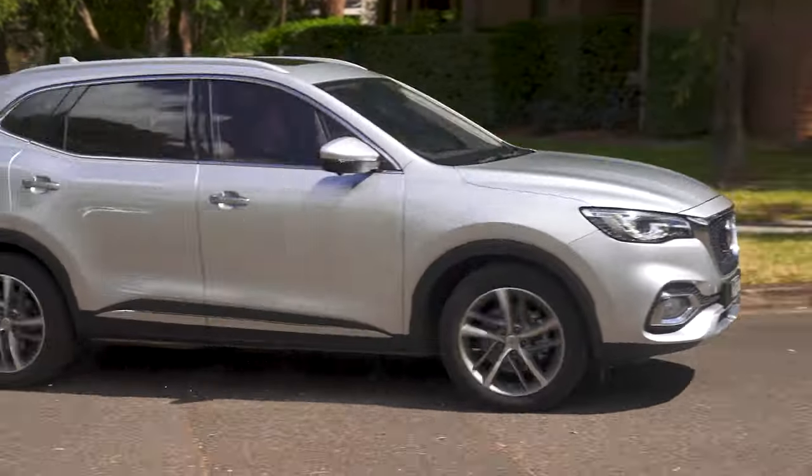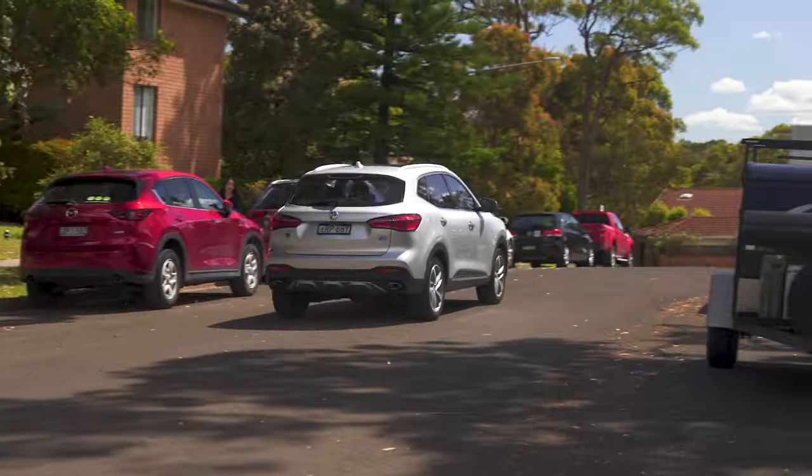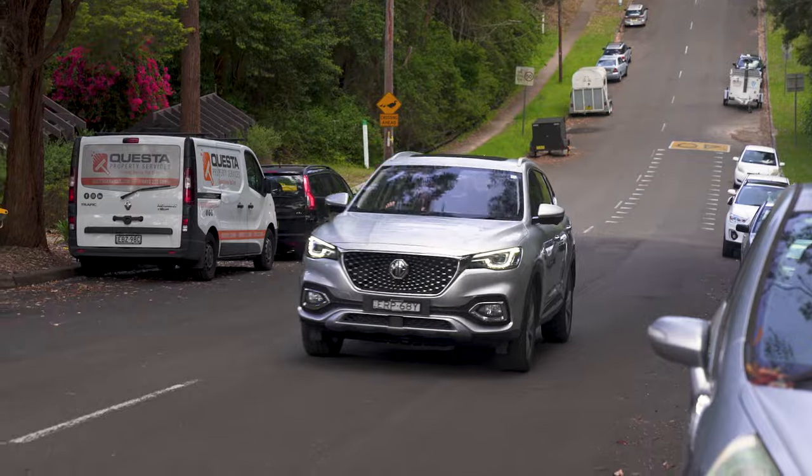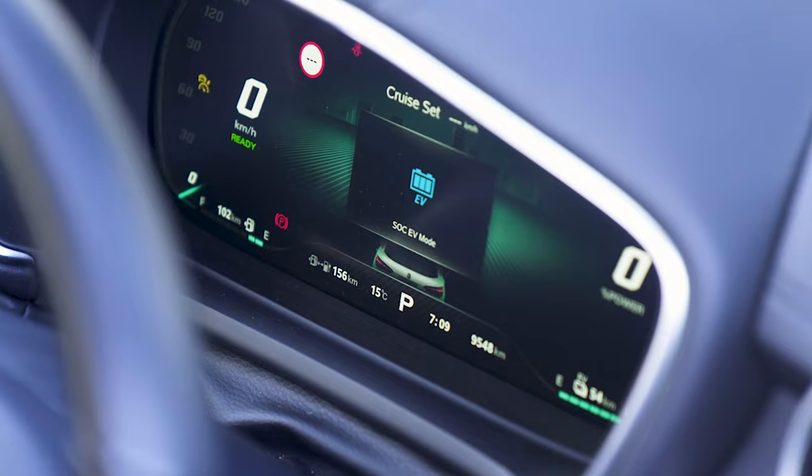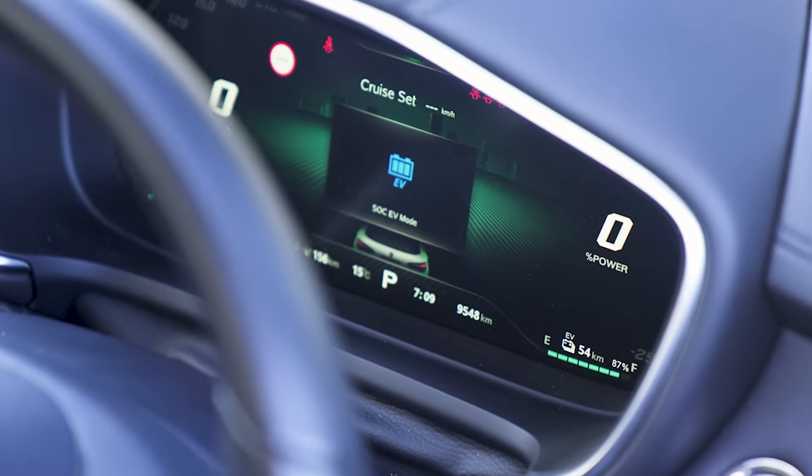In terms of driving, the MG HS is a refreshingly boring affair, and I don't mean that as a bad thing. It's comfortable enough, quiet enough, and powerful enough, just without setting new benchmarks in any of those things. What I do really like is EV mode — when you push it, the petrol engine vanishes and you go straight into electric vehicle mode. I tell you, it is kind of addictive, as is watching the battery meter rise and fall.